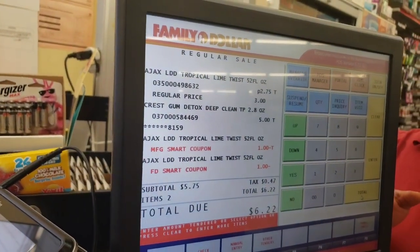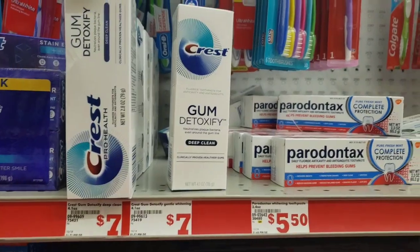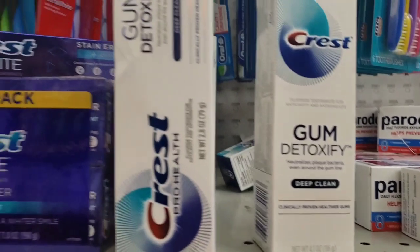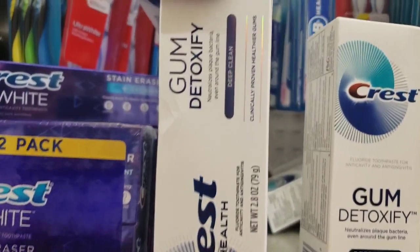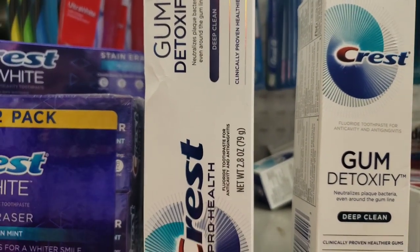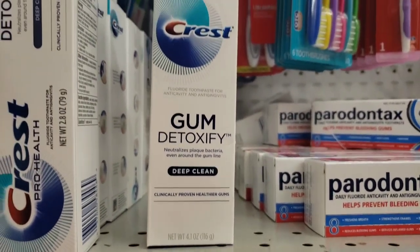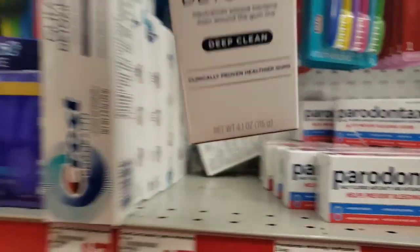Something didn't come off. All right y'all, make sure it's the 4.1 ounce — I had got the wrong one so I'm starting over again. I scanned at the register and the one I had was a 2.8, and this one is a 4.1, so we're going to try again. Stay tuned.